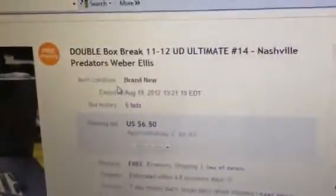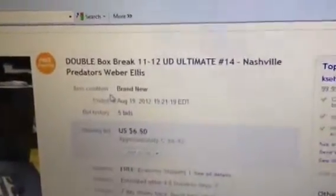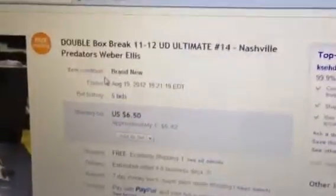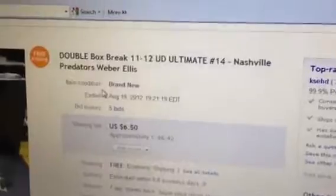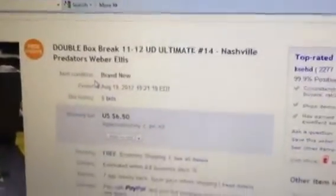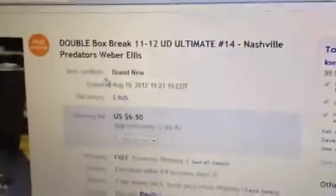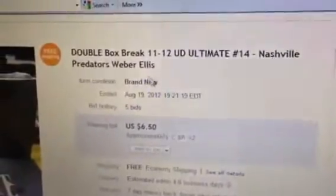Welcome to KSED's double box break of 11-12 Upper Deck Ultimate number 14. The last team that ended was the Nashville Predators. I accidentally forgot to list this team until I realized there were only 29 teams up for it. This team ended on August 19th at 7:21 Eastern Time.